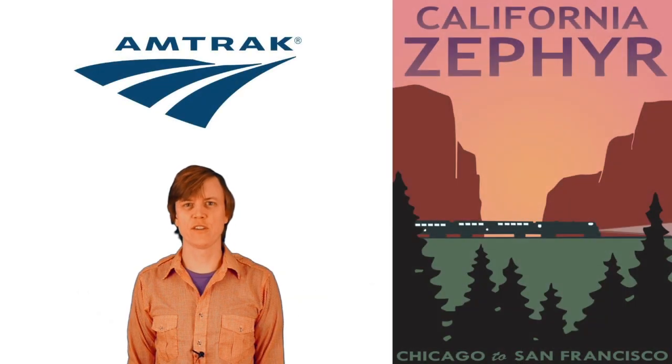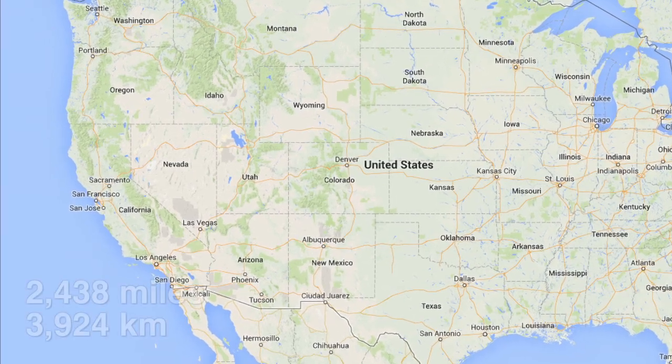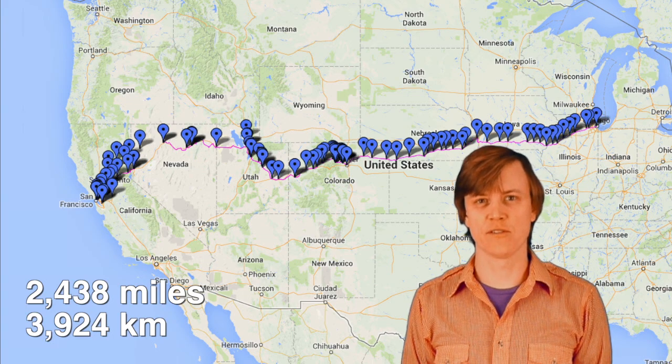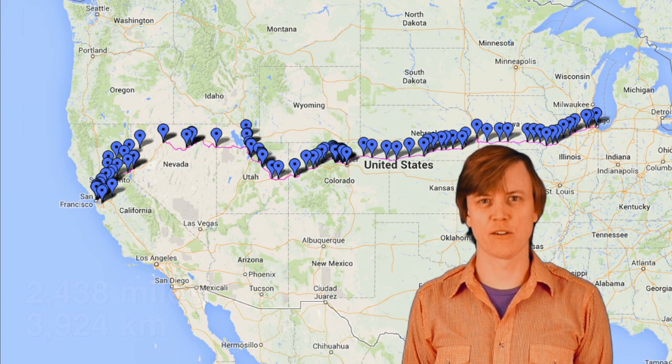The California Zephyr is the longest trip you can take on Amtrak. From Chicago to San Francisco, it runs 2,400 miles through three time zones. It takes about 50 hours, and if you're awake, you can watch America roll by.